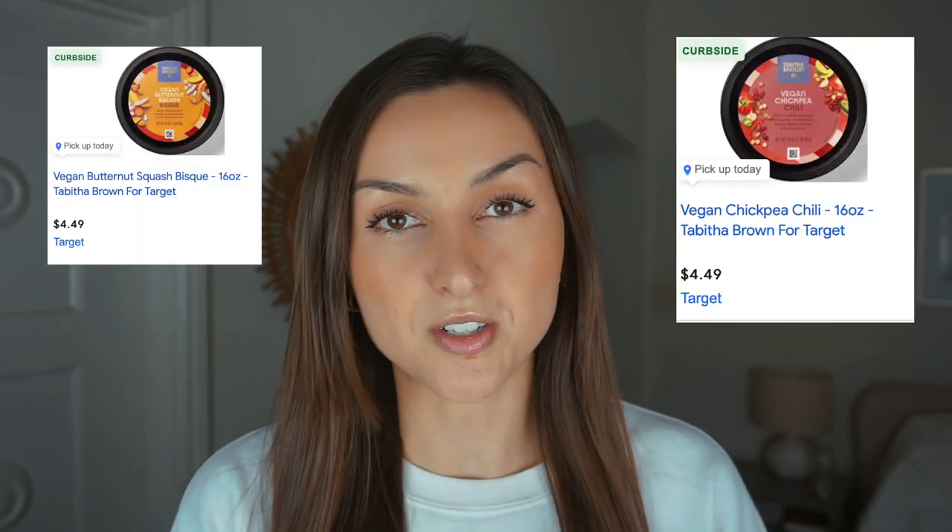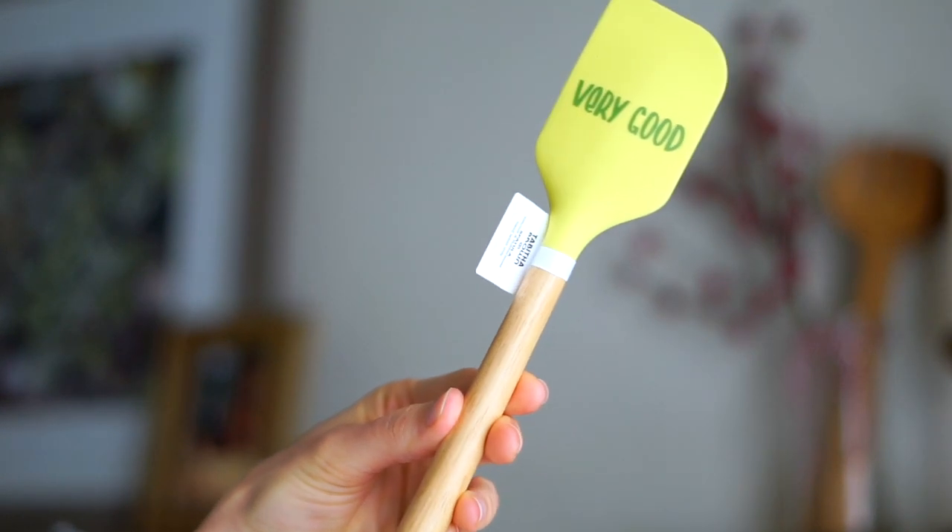Another thing I really wanted to try was the soup. She has a butternut squash soup and also a chili, but they were totally sold out. Pre-made chili as a grab-and-go option is so handy — not just as chili, but you could serve it in a baked potato, or make oven-baked sweet potato fries with vegan chili on top, vegan cheese, and scallions for a chili cheese fry situation. As soon as it comes to a Target near me I'll try it — let me know in the comments if you've tried the butternut squash or vegan chili.